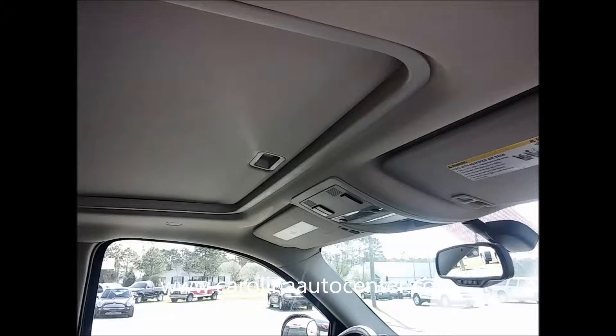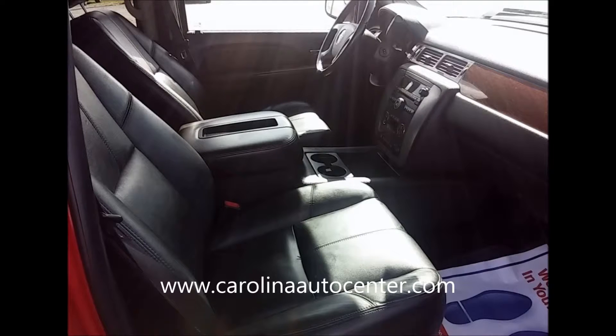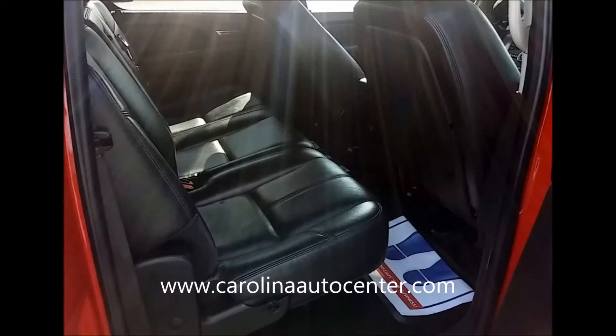Tanya in Plymouth, approved. Derek in Hampton, Virginia, you're approved. At Carolina Automotive Center Ahoskie, you're approved.